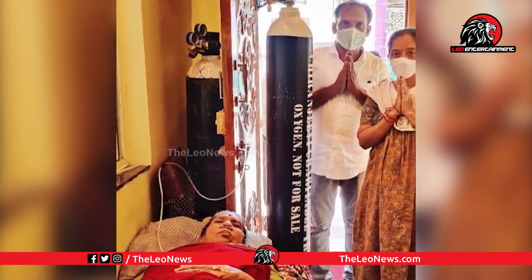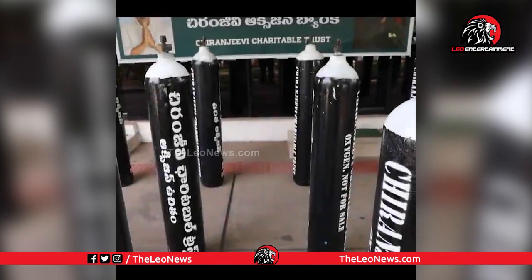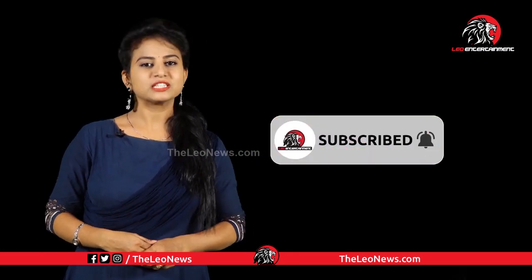In our village, we will be able to visit the city of Bavani Ravikumar, Rusiyan, and Kinti Ravikumar. We will be able to visit our channel.